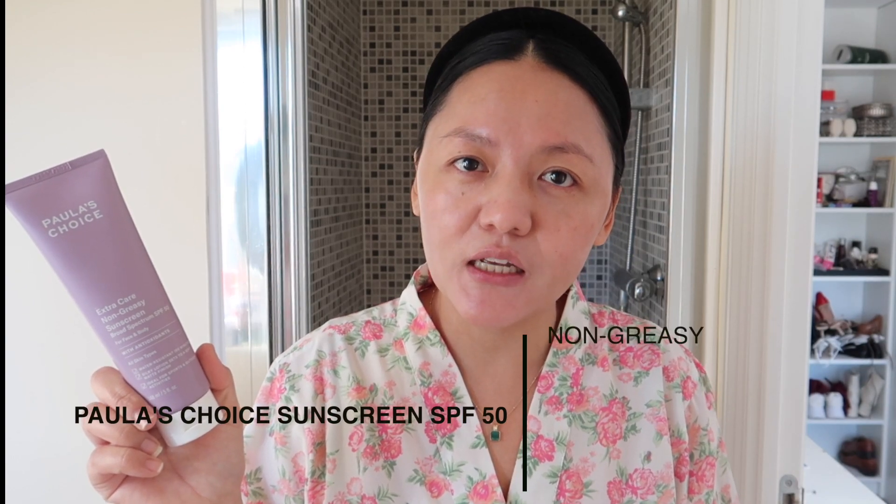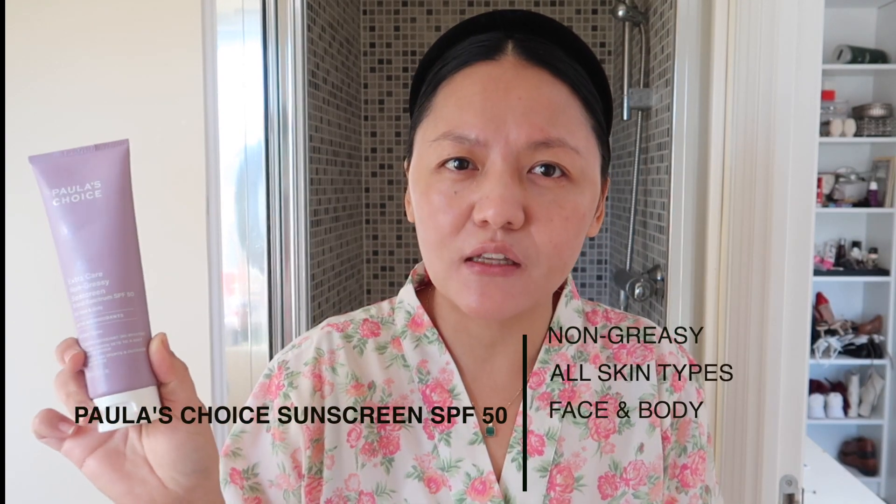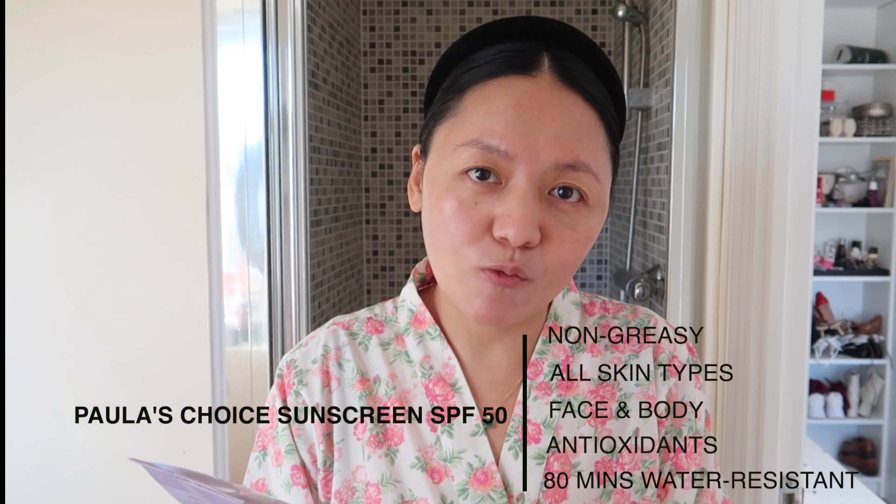Now moving on to SPF, which a lot of people were asking about. I use Paula's Choice Broad Spectrum SPF 50. It's for all skin types — face and body — and it has antioxidants in it. It has 80 minutes of water resistance, which is great if you do outdoor activities or sports. What I really like is it has no white cast. It's broad spectrum, meaning it blocks both UVA and UVB rays. With rosacea, we are very sensitive to light, so we have to wear SPF every day — though honestly, everybody should wear SPF daily. I apply it on my ears as well. It works well with makeup.